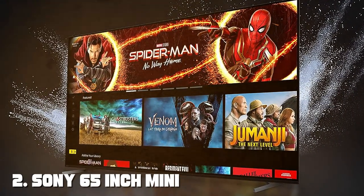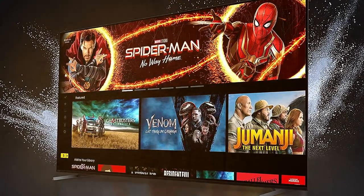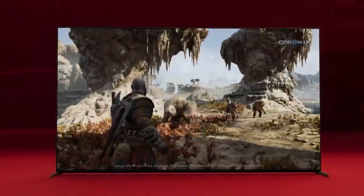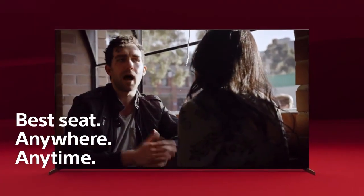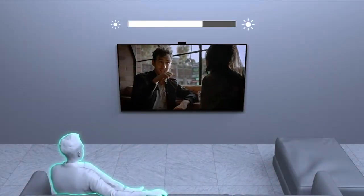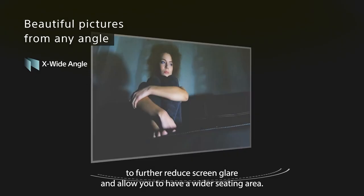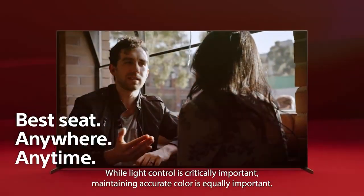Experience the future of television with the Sony 65-inch Mini LED 4K Ultra HD TV X93L Series. This TV redefines picture quality with its innovative Mini LED technology, offering exceptional contrast and brightness. The X93L Series TV features a 65-inch display with 4K Ultra HD resolution, delivering stunningly sharp and lifelike visuals.